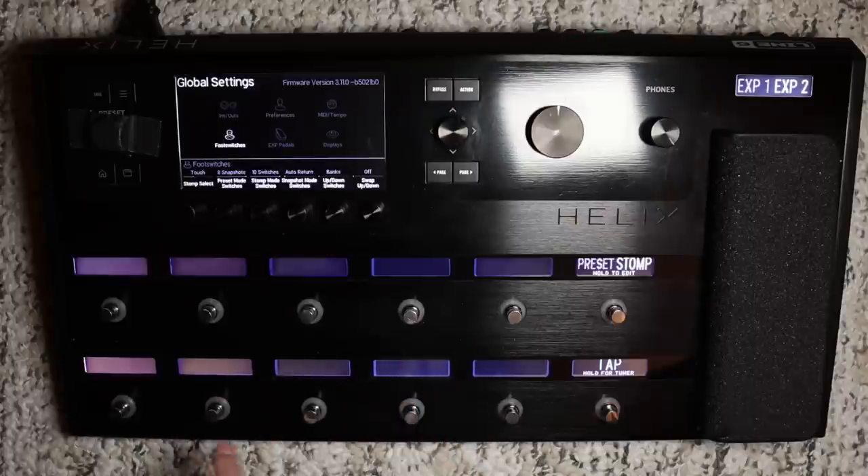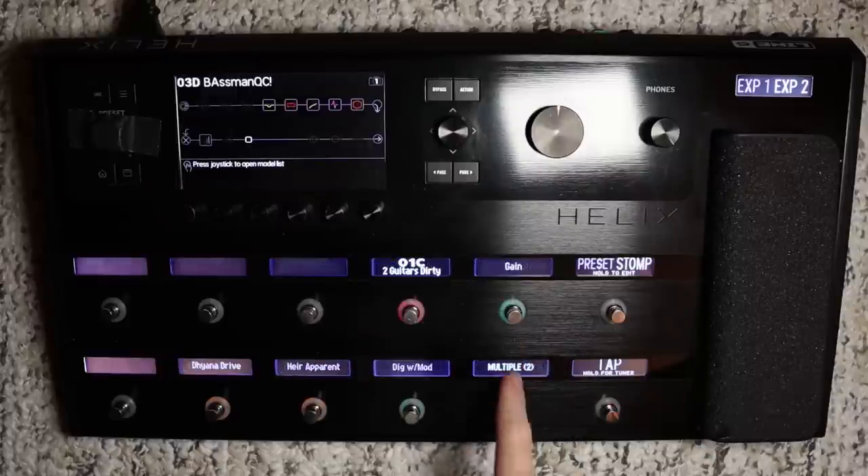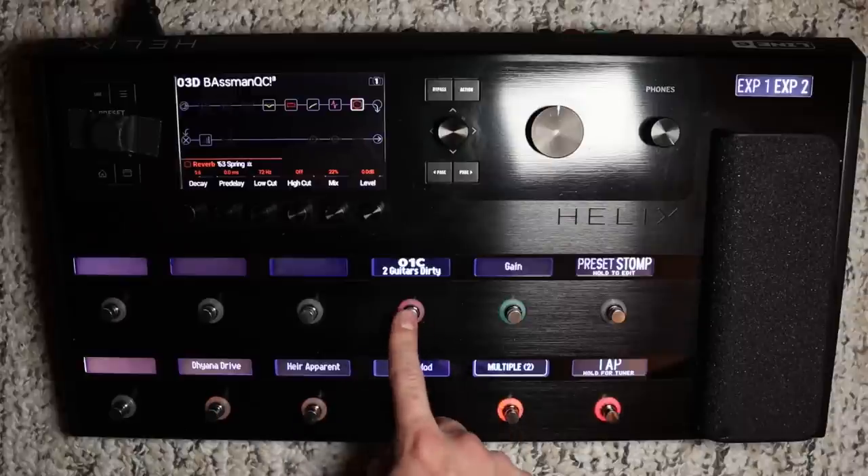When you hit the preset/stomp button it takes you to a blank ten foot-switch canvas, and in what's called the Command Center you can literally assign anything — any preset, snapshot, stomp box bypass, or parameter control — to any one of the ten foot switches out of the twelve total. You also have two function switches for preset/stomp toggle, tap tempo, and tuner which are not changeable but are still useful tools. Typically my setup is eight-snapshot mode almost exclusively, and then I hit the preset/stomp button where I can customize anything I want.